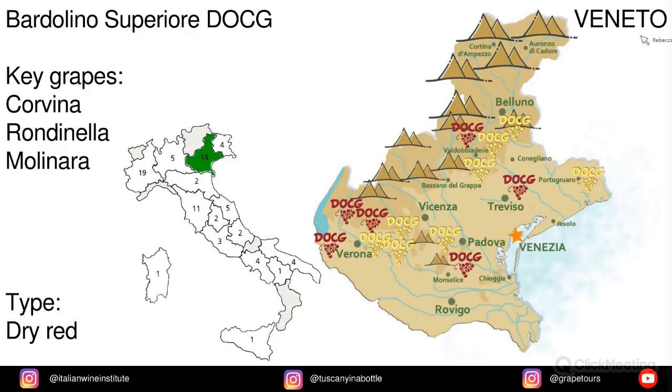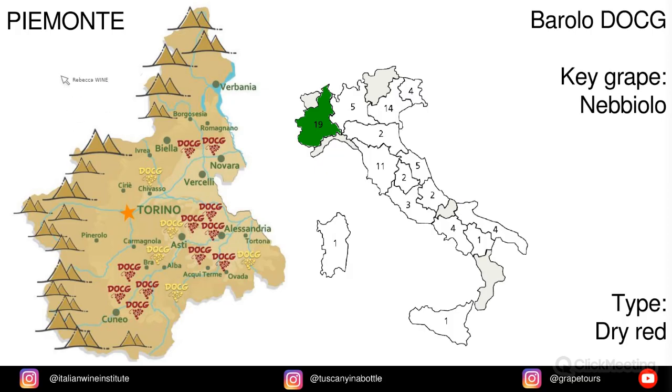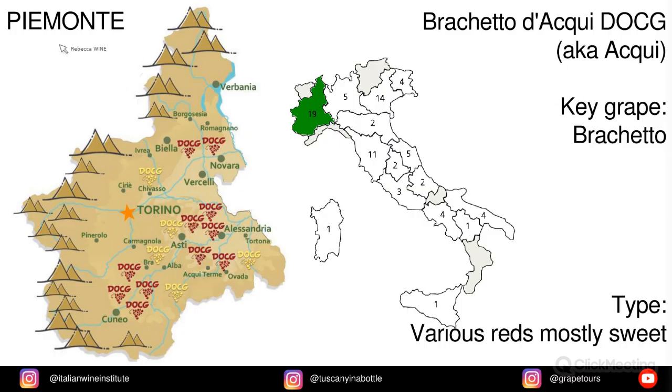In Veneto we have Bardolino Superiore, from the grapes Corvina, Rondinella, and Molinara. In Piemonte we also have Barolo, made from Nebbiolo. Also in Piemonte we have Brachetto d'Acqui — also known as Acqui — from the Brachetto grape.